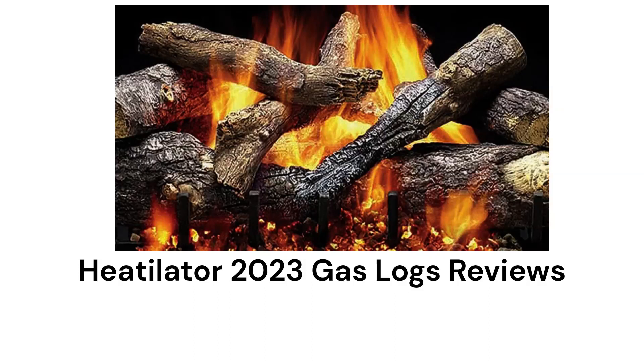This brand is from Hearth and Home Technologies and is available throughout North America, but only through their limited dealer network.